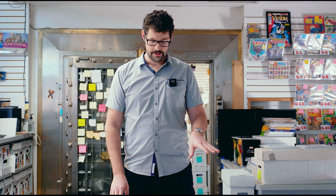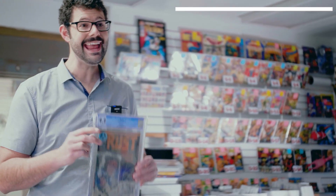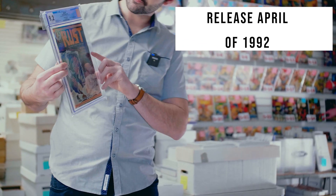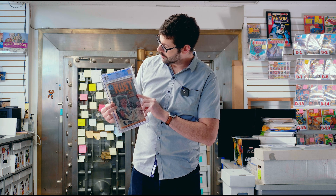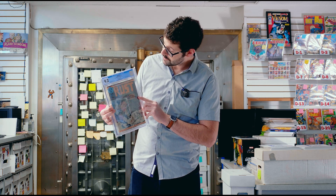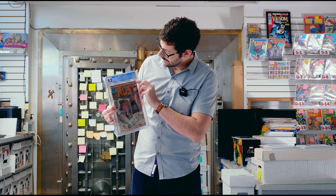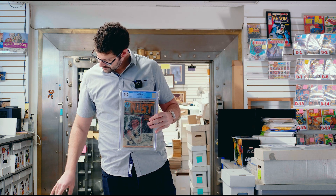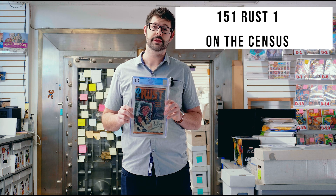So to recap: there are over 16,000 Spawn number ones on the census, 450 Malibu Suns, and 64 of the Air copy. And then we come to a book that came out in April of 1992 — this is Rust number one. All of these on the CGC label will say 'full page early appearance of Spawn' or 'first appearance of Spawn,' and it also notes that the ad was by Todd McFarlane. There are 151 of these on the census.